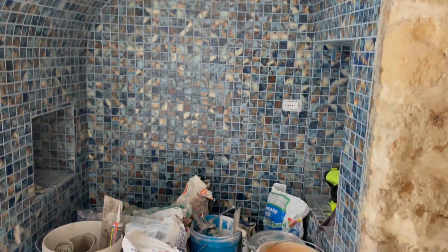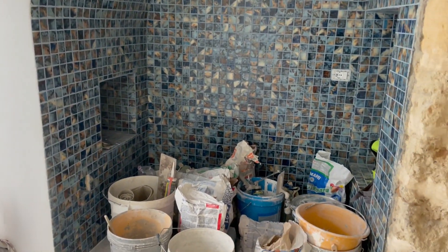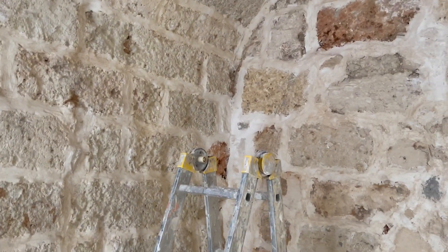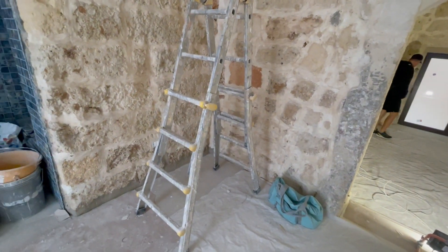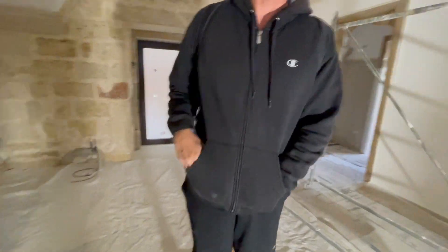Now we're in the downstairs apartment — excuse the mess, we just got back from the gym and wanted to film while the workers are here. They've primed in here and in the next room. Here's all the tile they've done in the little nook — we did blue grout instead of white and it's really beautiful. The tiles are so pretty, a nice pop for this room with all the stone.